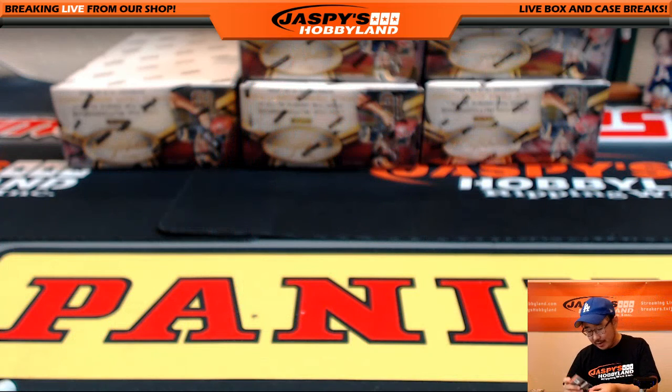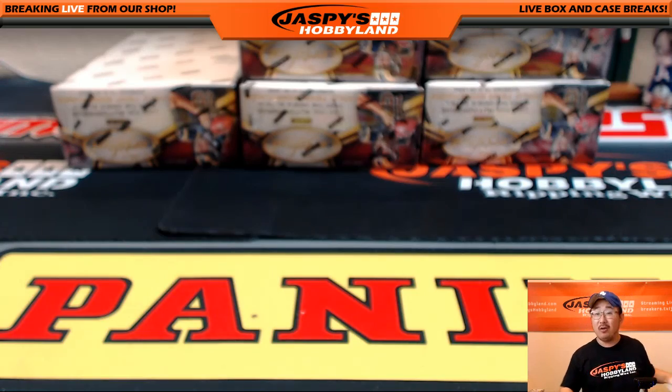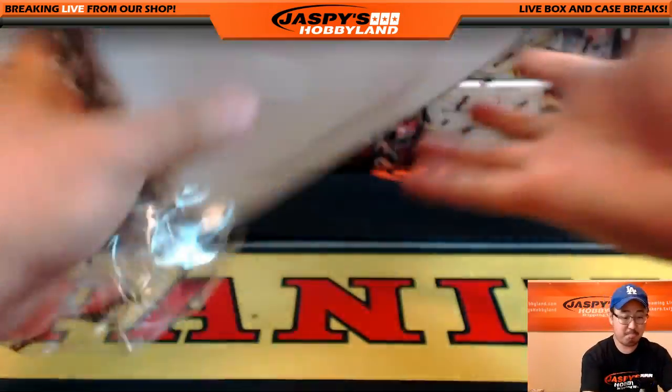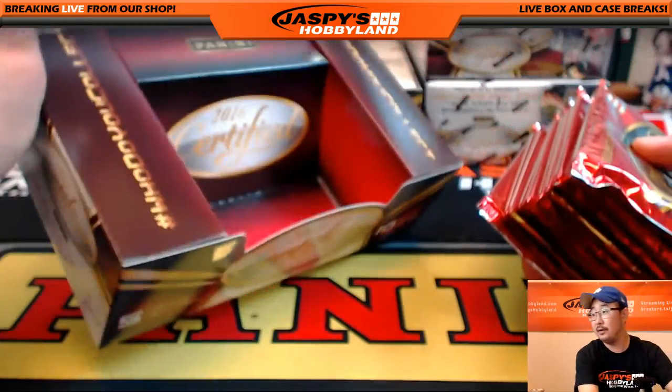I'm only bummed about points simply because you can't see a live hit. But if you go to the Panini Rewards store, the stuff they have in there is actually not that bad. You get 900 points, add a couple here and there, and next thing you know, you could probably redeem a pretty decent hit out of the store.